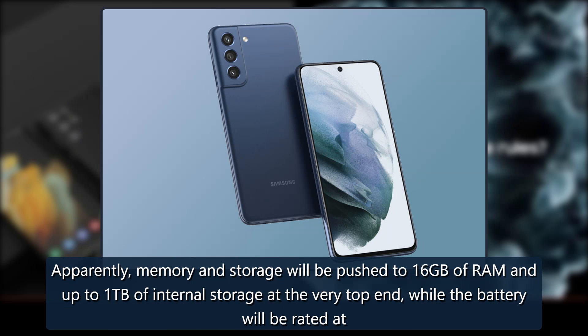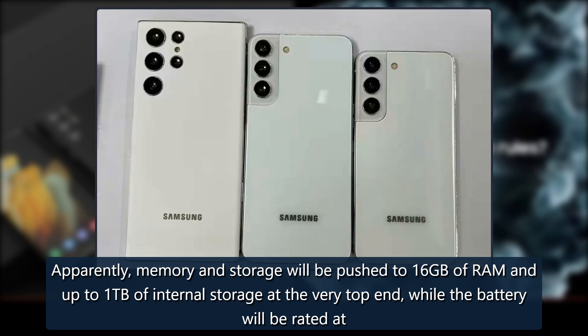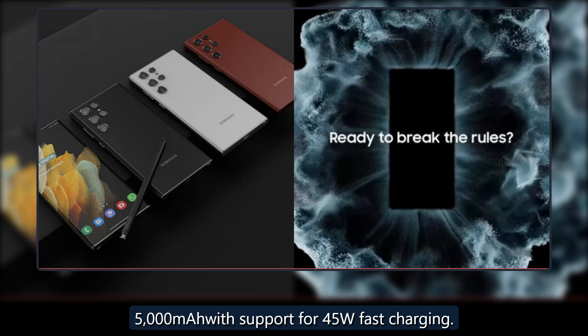Memory and storage will apparently be pushed to 16GB of RAM and up to 1TB of internal storage at the very top end, while the battery will be rated at 5000mAh with support for 45W fast charging.